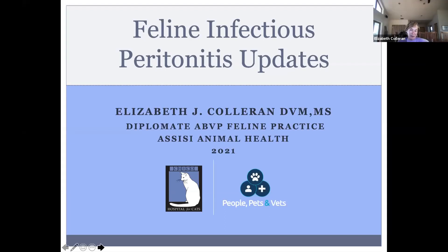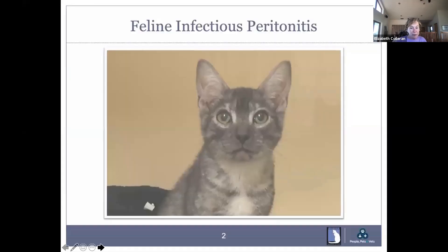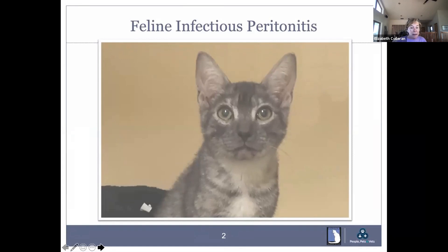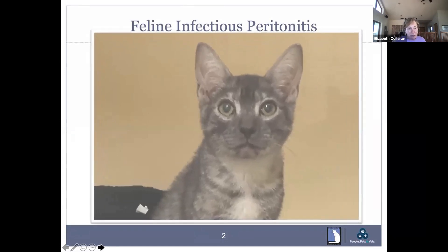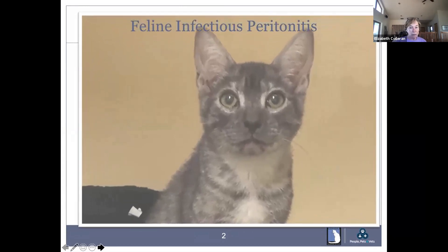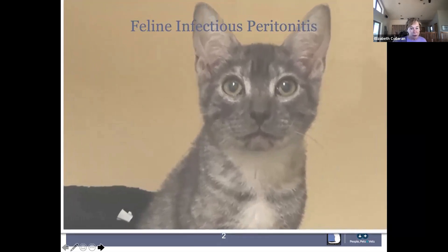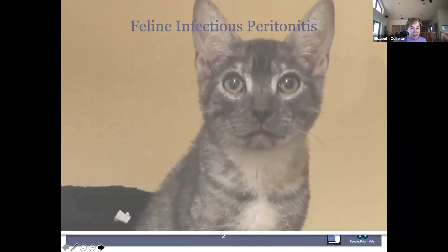Thank you so much for yet another Zoom meeting — it seems like that's what the world looks like today. Hopefully we'll all be getting back together soon. This is a controversial topic, and I want to make sure that we're all on the same page as we get to where we are today in terms of treatment of feline infectious keratinitis. Keep this guy in mind — this is Smokey. For every picture you see of a cat with a name beside it, that's a cat that has survived feline infectious keratinitis.